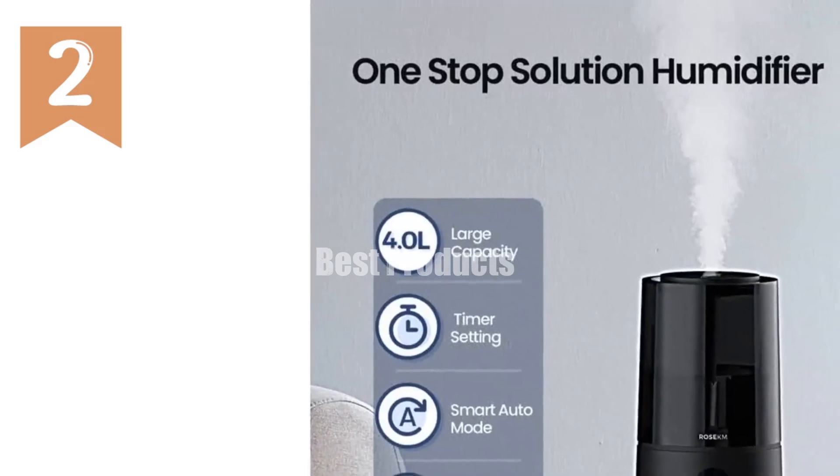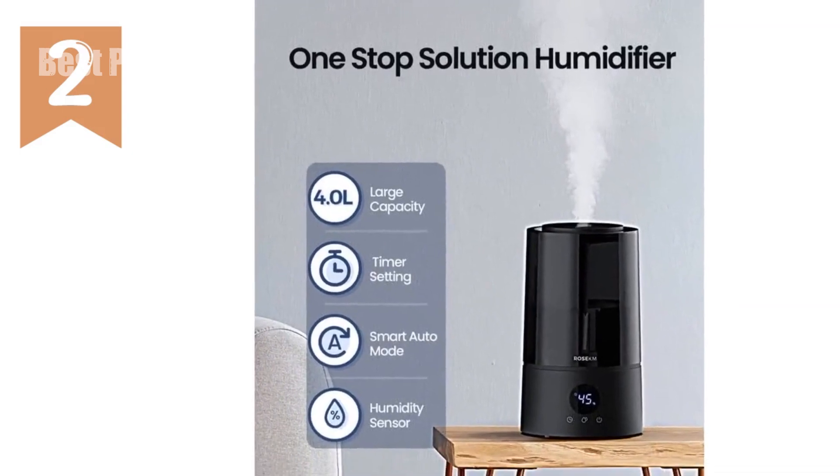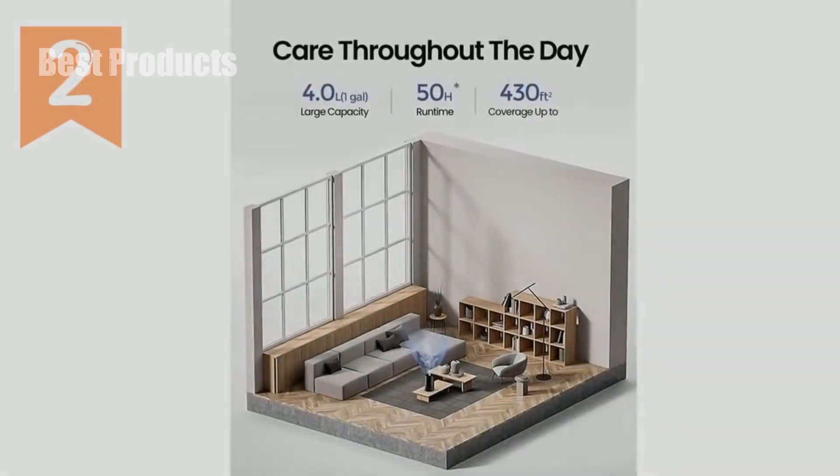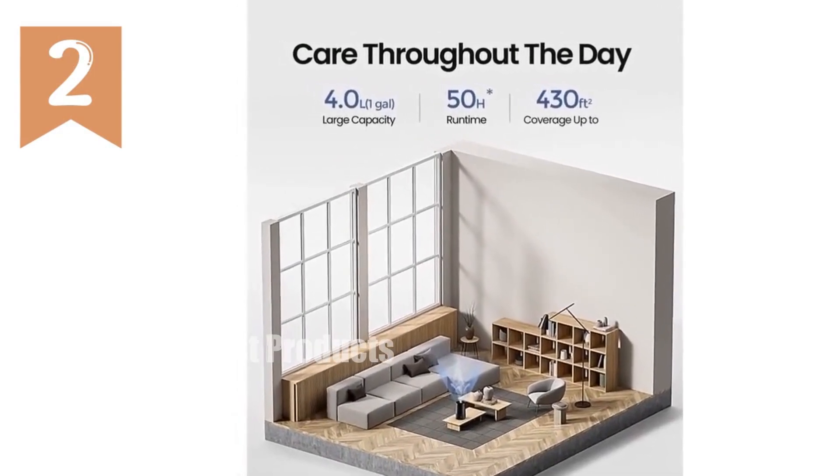Introducing the ultimate indoor oasis. Our 4L humidifier for bedrooms provides continuous soothing comfort for up to 50 hours on low mist. Intelligent auto mode automatically regulates humidity levels, keeping your space comfortable.